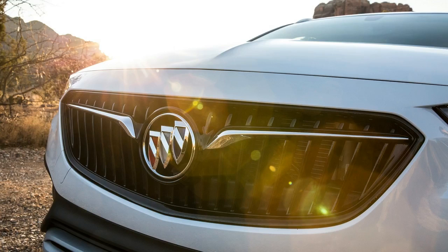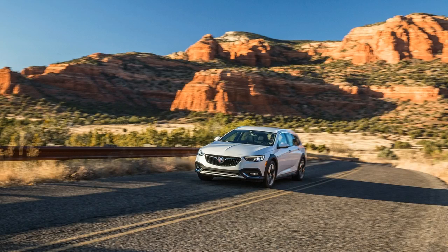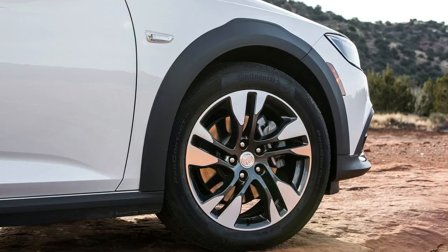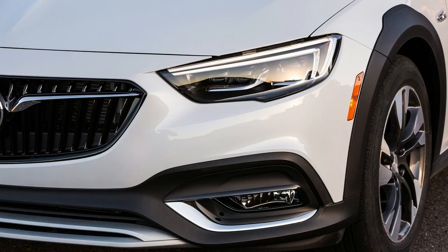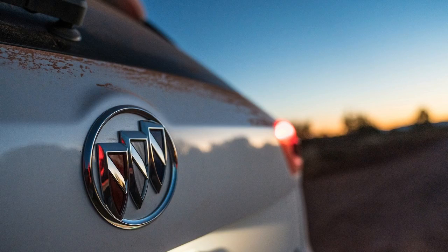Buick made the same transmission move in the LaCrosse sedan this year. The TourX and LaCrosse have other similarities, such as firm and responsive brake pedals and a sophisticated all-wheel drive system, which is standard on the wagon. Buick uses two electronically controlled clutches at the rear, an arrangement that allows a single rear wheel with traction to move the vehicle even if the other three wheels are spinning. This is particularly useful in icy conditions and is in keeping with the character of the TourX, in which all-wheel drive is intended more for conquering inclement weather than off-road trails.